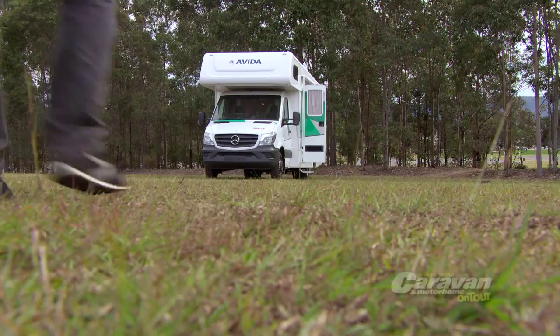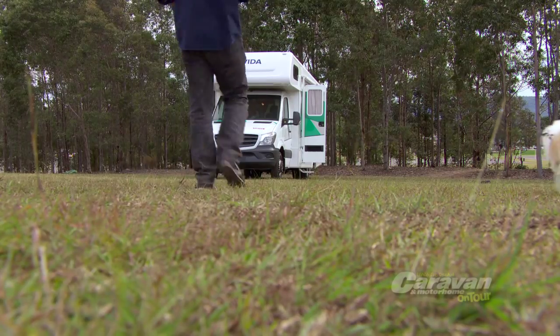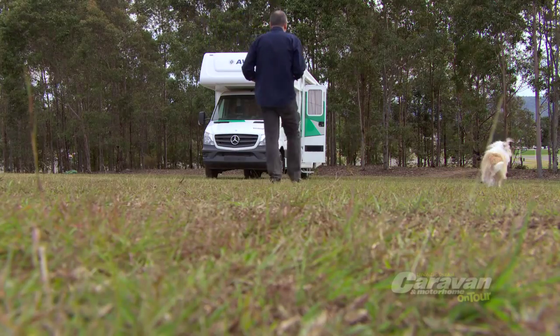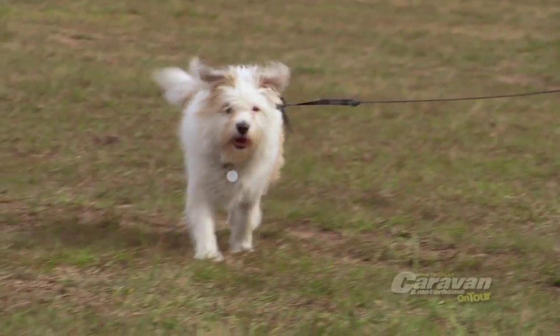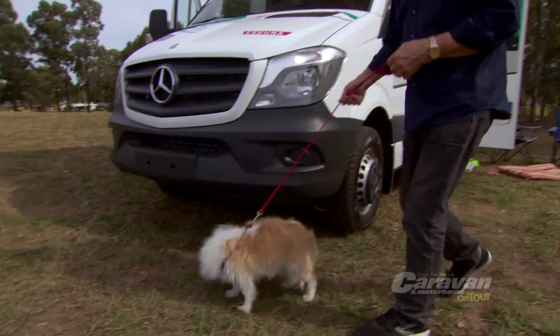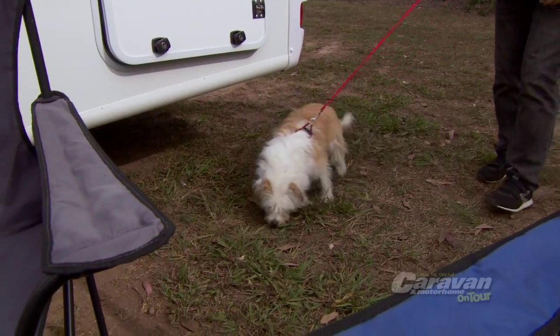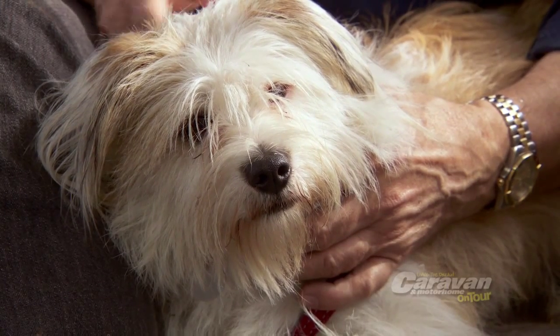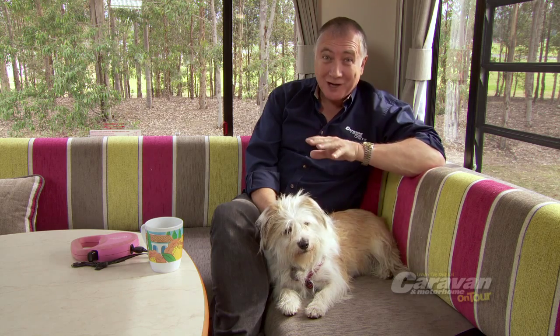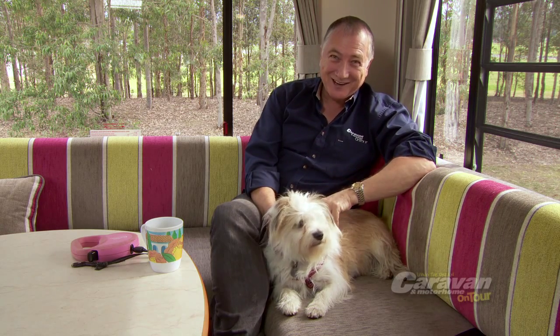Did you know that around 30% of people exploring the beautiful Australian countryside in a caravan or motorhome do so with a dog or a cat? G'day, I'm Scott Gibbons and I'm here with Avita Caravans and Motorhomes, and also Daisy, and we're going to give you some tips on how to make your next trip around Australia friendlier for you and your furry friend.